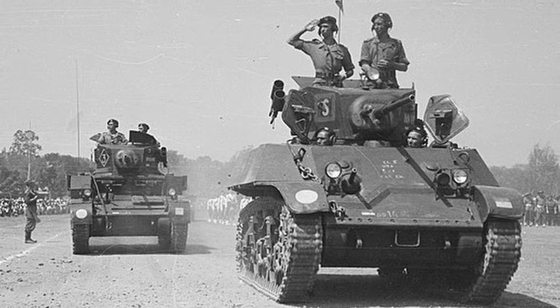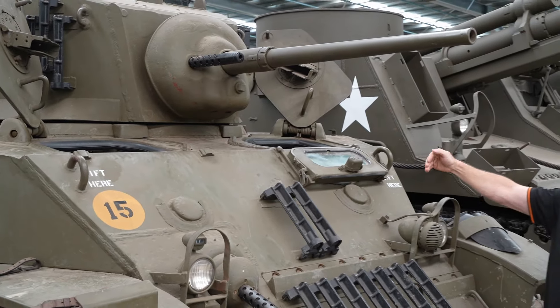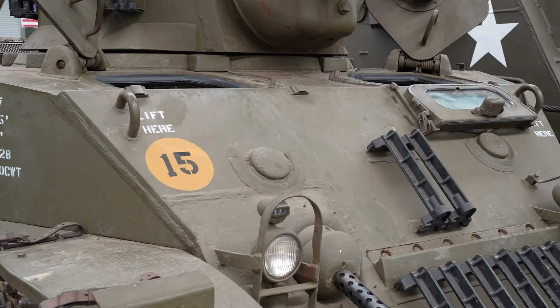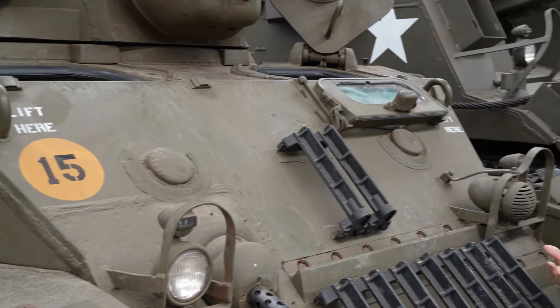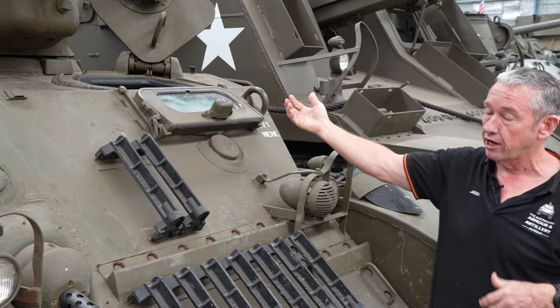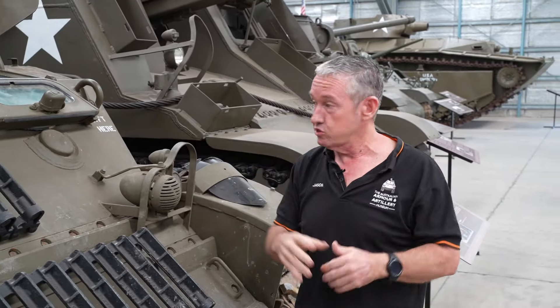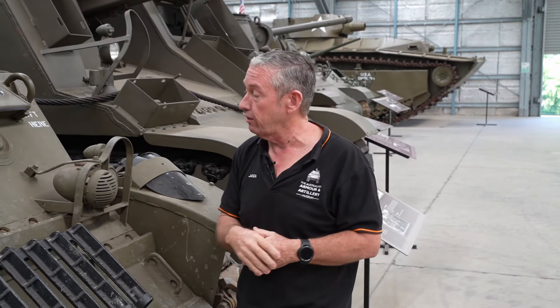The driver is on this side and he also has a windshield, with two little sockets here. They're welded in at the moment, but these were an emergency vision port. So if their periscopes get taken out by fragmentation or fire, they can generally pop these out and use their Mark I eyeball to actually see where they're going.